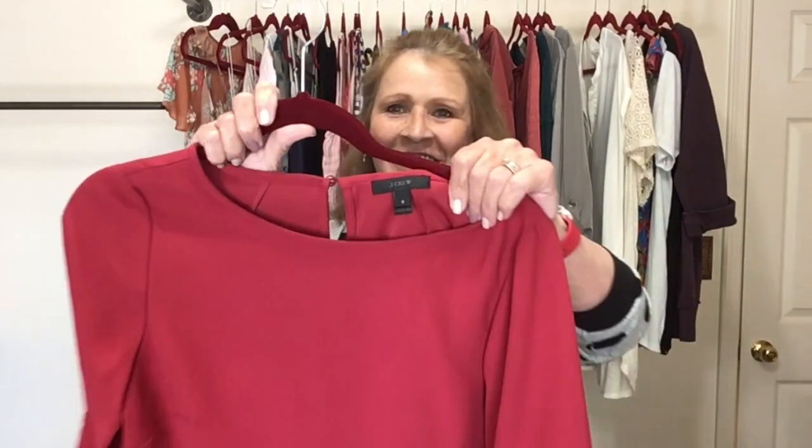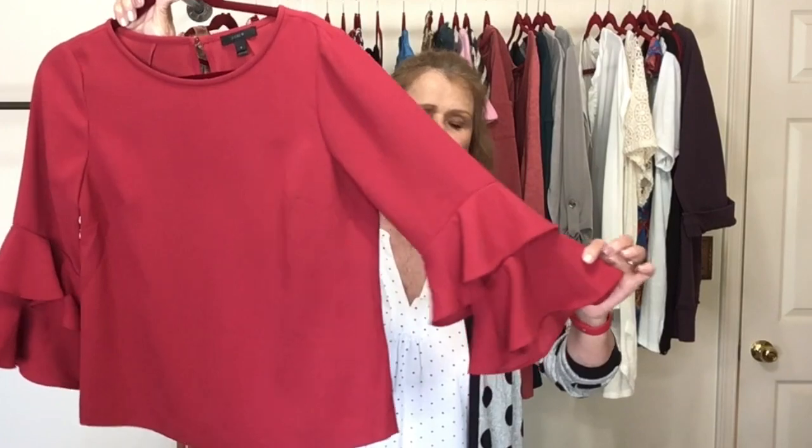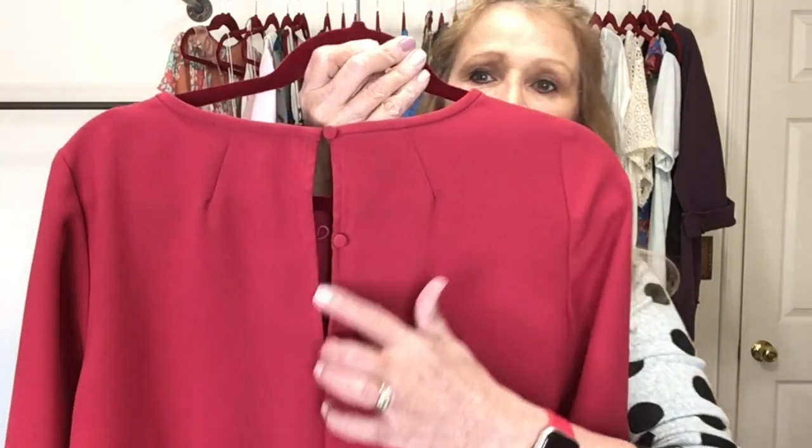This is J.Crew, size 6 — kind of a deep red, almost brick red, double bell sleeve. It does have a keyhole in the back with three cloth-covered buttons. Really pretty little piece.